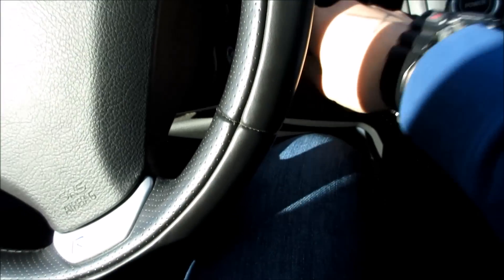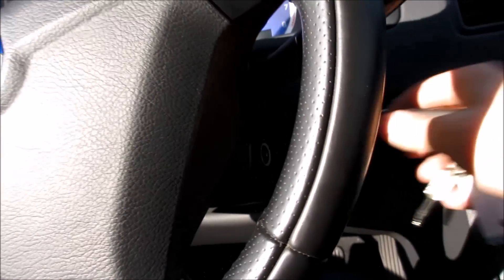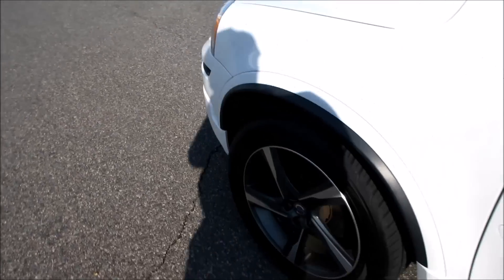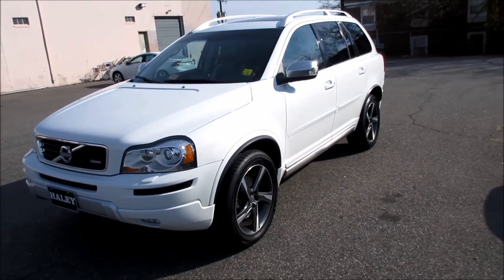We'll put the automatic driver's side window up — you have your tweeters here for your audio system. As always, this vehicle is for sale at Volvo of Richmond here in Richmond, Virginia. If you are interested in this vehicle, please let Volvo of Richmond know you saw this video. Thanks for watching.